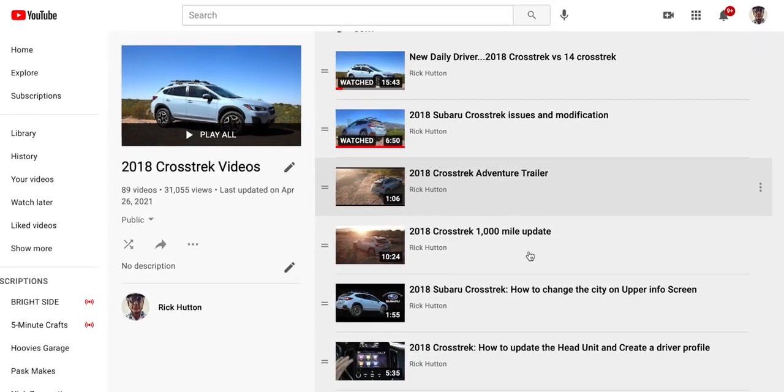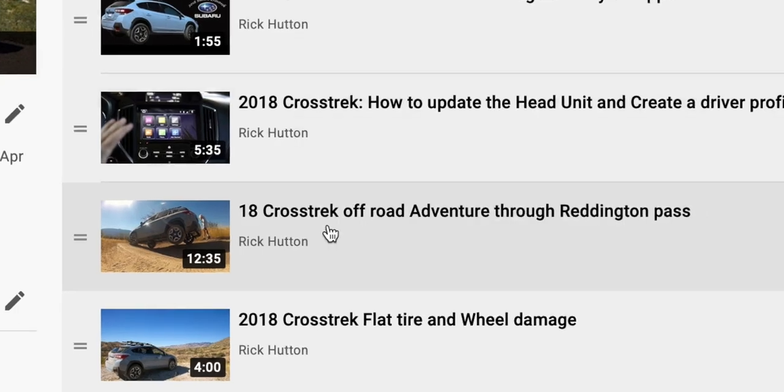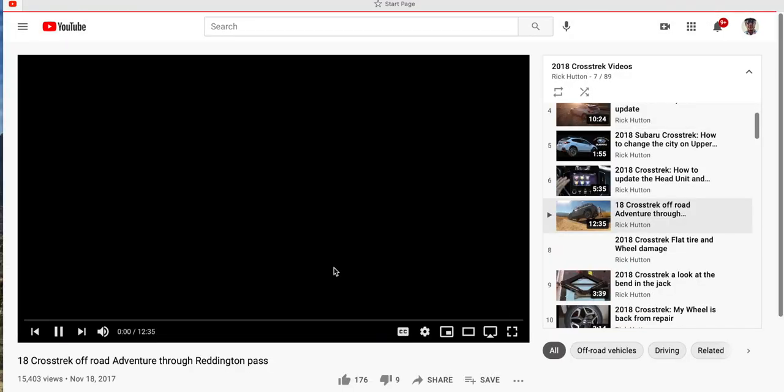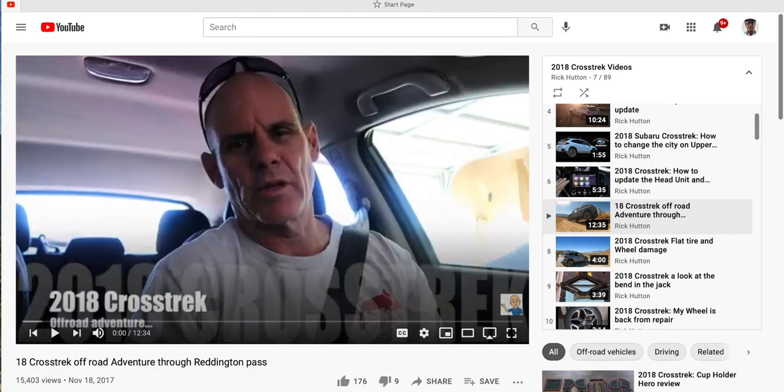You guys have seen Reddington in my videos in the past with the Crosstrek with Trent, so check out my feed to check that out. But we'll talk about it here as we go. We had a great time, and let's see how it went.